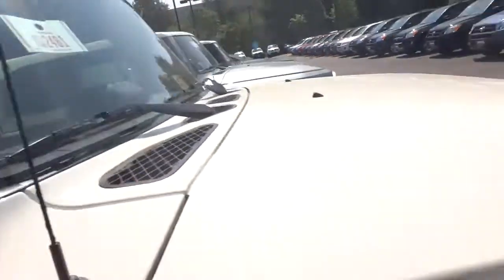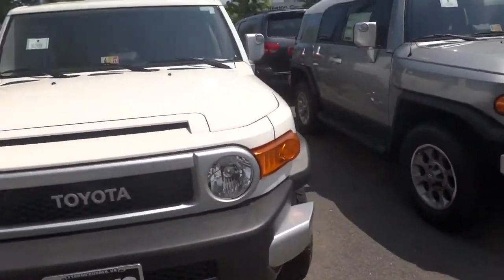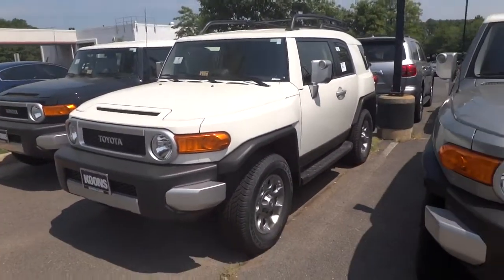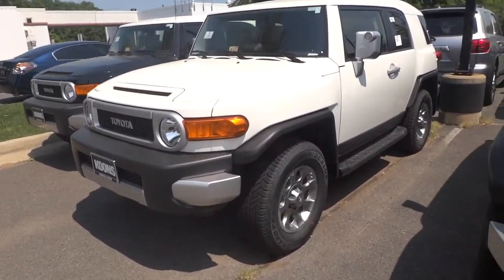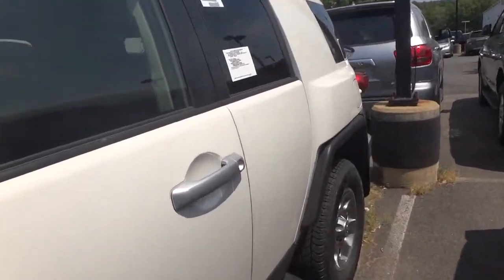This is a pretty nice looking vehicle. If you're going to go off-roading, you know you get this — you have a reason to get this — or you just like something that looks a little bit different from the rest. I'm a big fan of the styling.